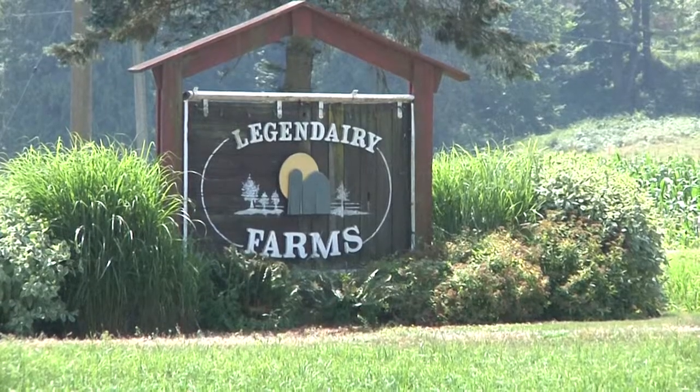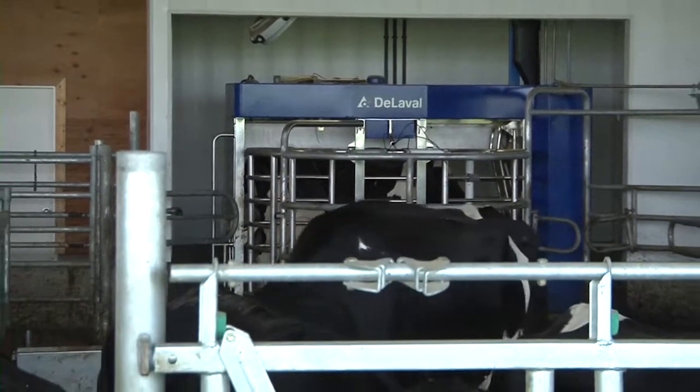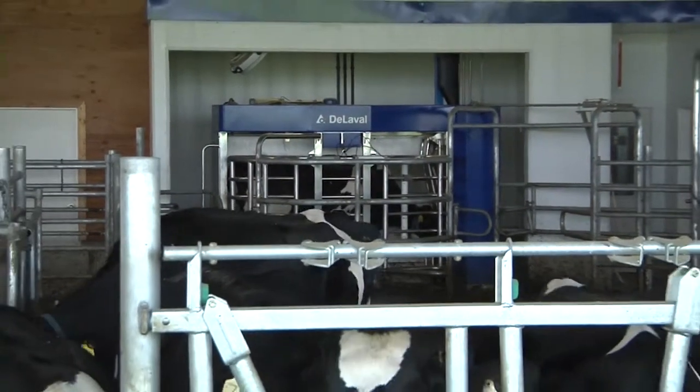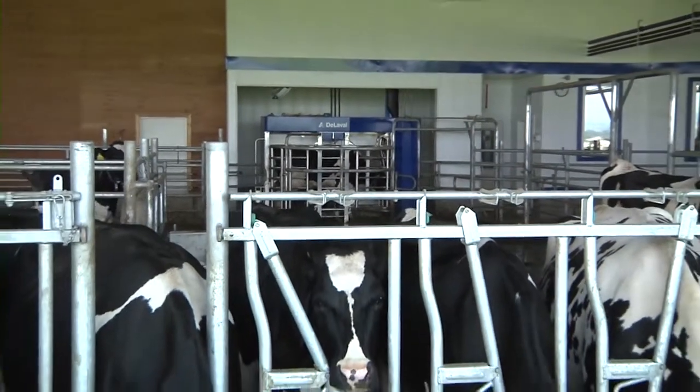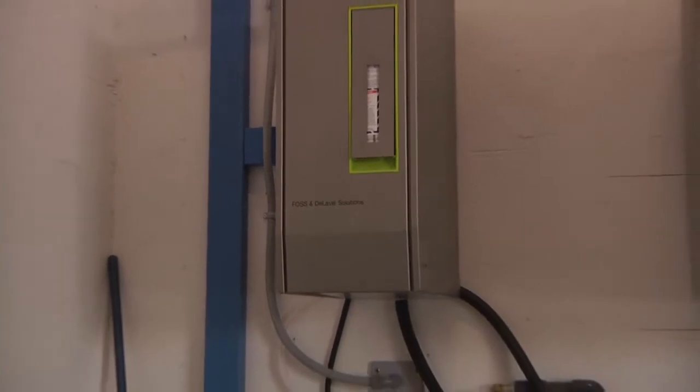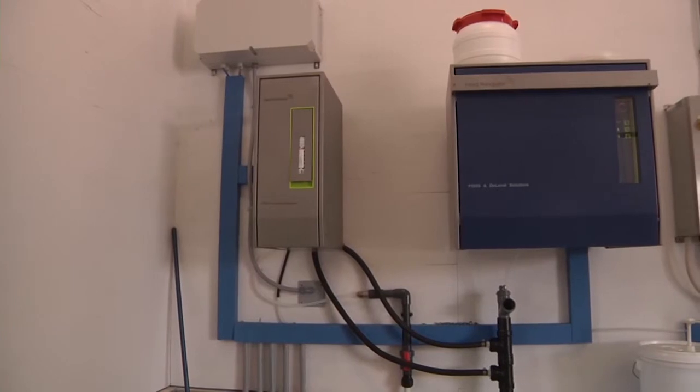My name is Tyler Rennie from Legendary Farms in Abbotsford, British Columbia. We're milking currently 92 cows with two VMS. We decided to go with Herd Navigator because the whole thing with the robotics and everything was to boost efficiency. We wanted to be as efficient as possible, and we feel that Herd Navigator will help our efficiency take that next step.